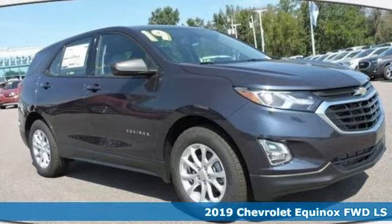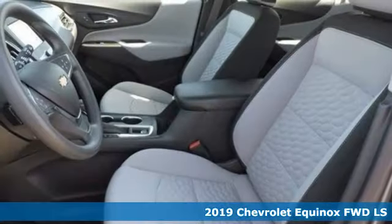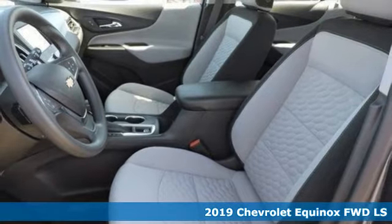Here's a new 2019 Chevrolet Equinox. Performance, value, durability — Chevy.